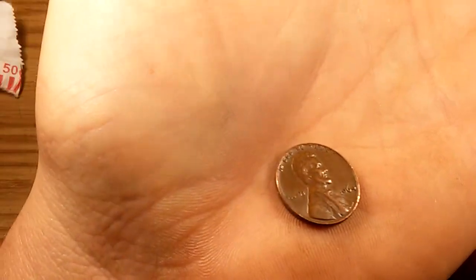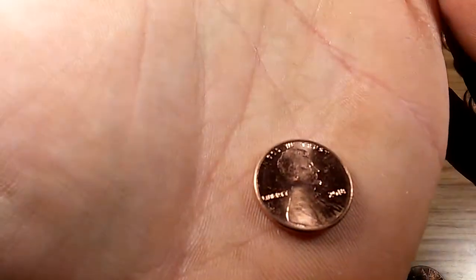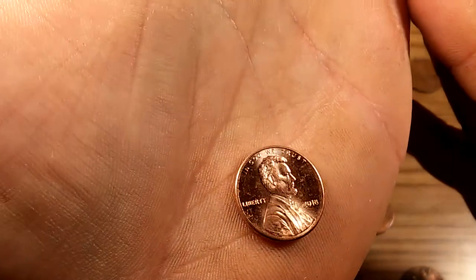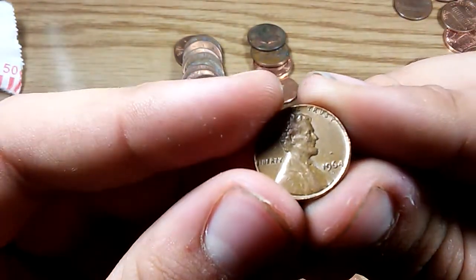Next roll — 1964. 2018. Another 64, 2018.